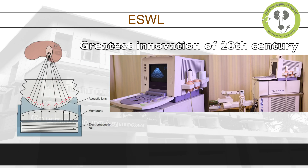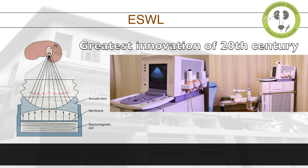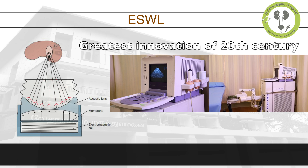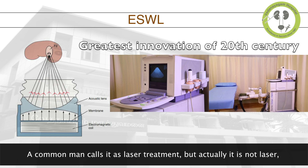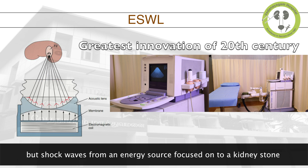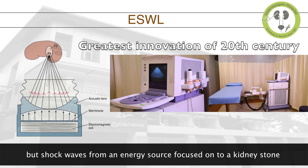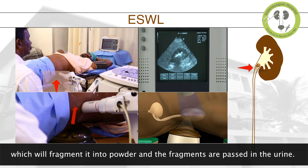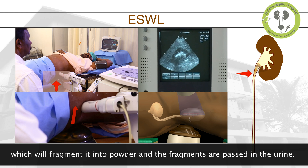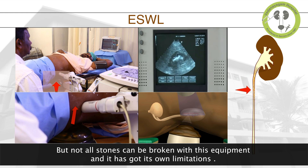ESWL, otherwise called Extracorporeal Shockwave Lithotripsy, is one of the greatest inventions of the 20th century. A common man calls it laser treatment, but actually it is not laser — it is shockwaves from an energy source focused onto a kidney stone which will fragment it into powder, and the fragments are passed in the urine. But not all stones can be broken with this equipment and it has its own limitations.